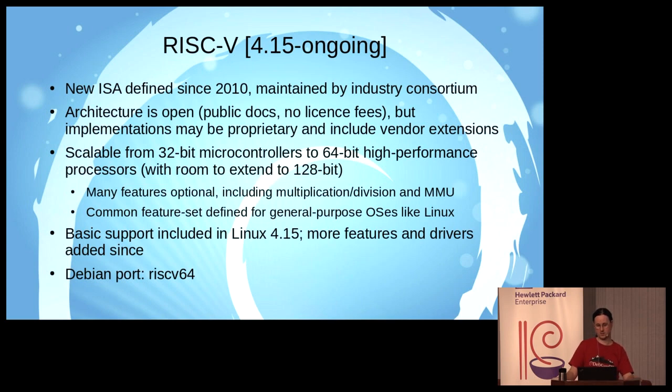RISC-V supports 32-bit and 64-bit modes and has room to extend to 128-bit. Adding new 32-bit architectures seems kind of silly, so in Debian we're only looking at the 64-bit version as RISC-V64. There are also lots of optional features to allow for scalability, but there's a common feature set specified for all processors meant to run general-purpose operating systems like Linux. Basic support was added in Linux 4.15, with more work to add a console driver and to support performance monitoring and function tracing.